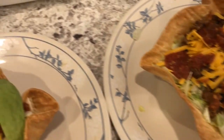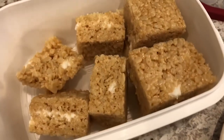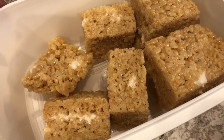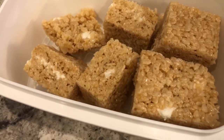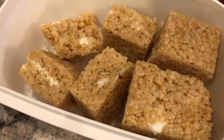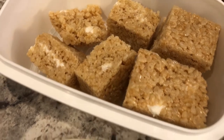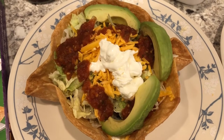For dessert I made rice krispie treats and we've already been digging into these. These are bakery-style rice krispie treats — I did record a video on these a while back and I'll leave that link in the description box. My recipe uses extra butter and extra marshmallows and they are so good.